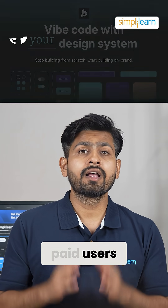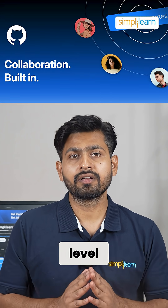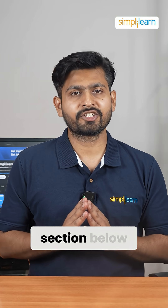It is available to paid users. Bolt V2 simplifies app development to an unprecedented level. Do try out this tool and let us know how you feel about it in the comment section below.